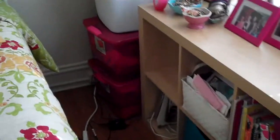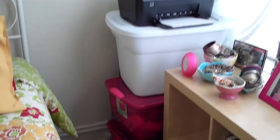Teddy, and then over on this side — because I have so many clothes, they're all in buckets. My printer, and then this is the bathroom.